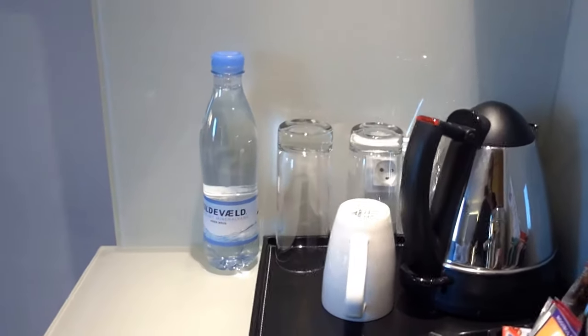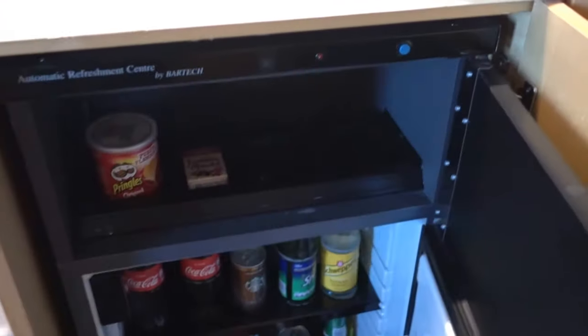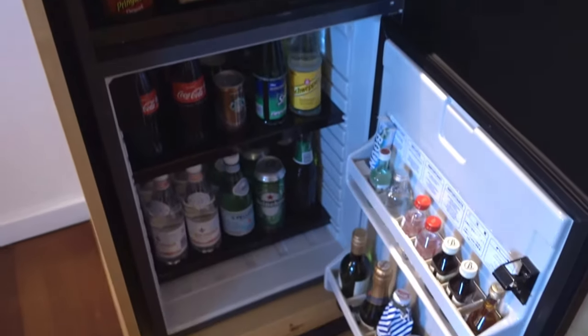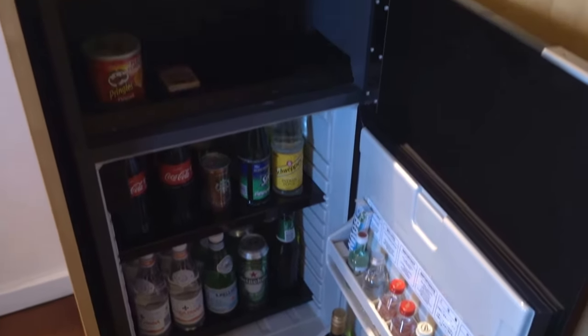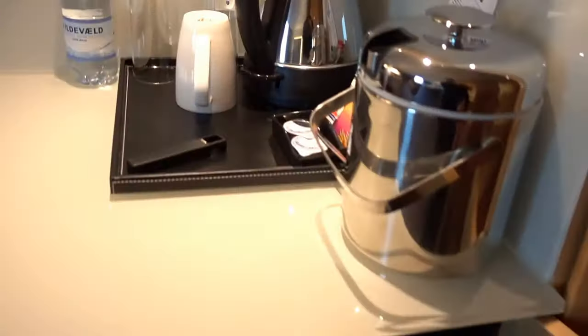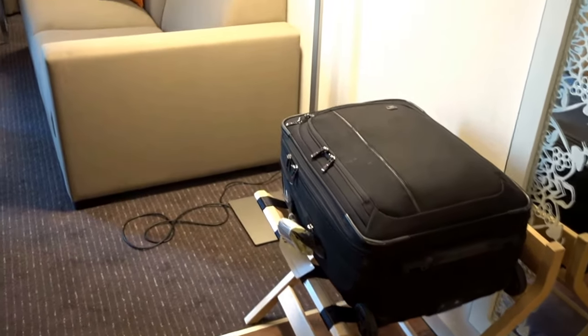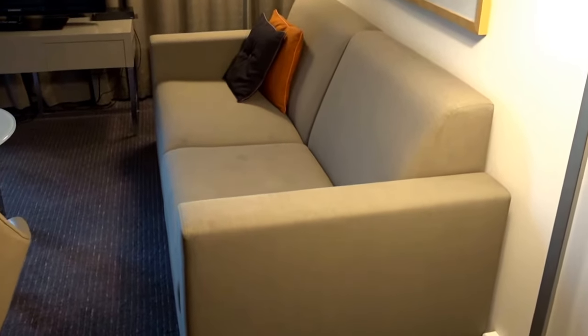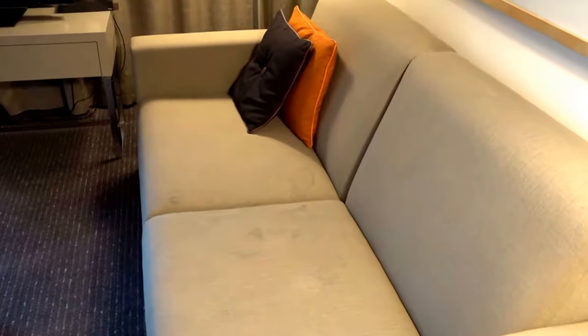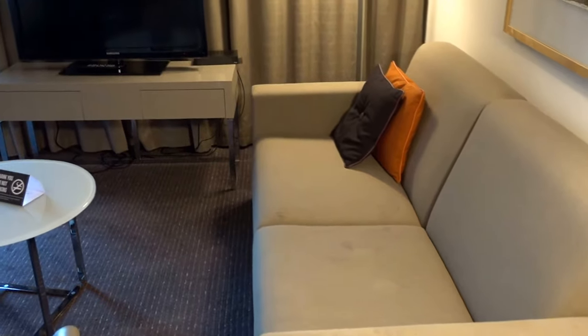And of course we do have a minibar here, and this is actually fully automated — so if you touch or move anything, it all goes to your folio automatically, so be careful with that. There are also a couple of nightstands here.